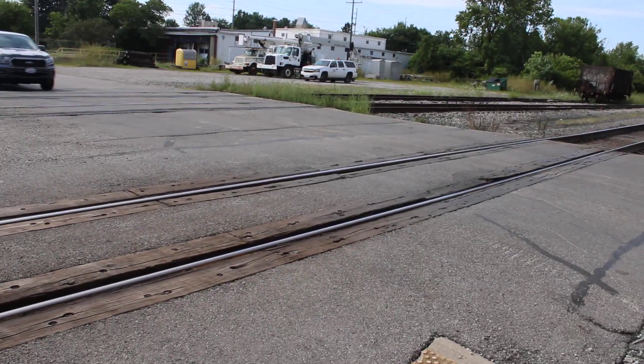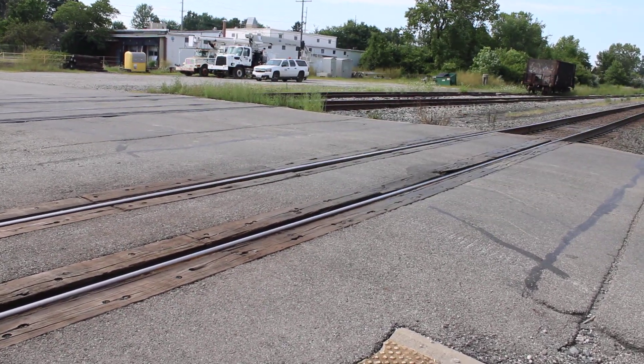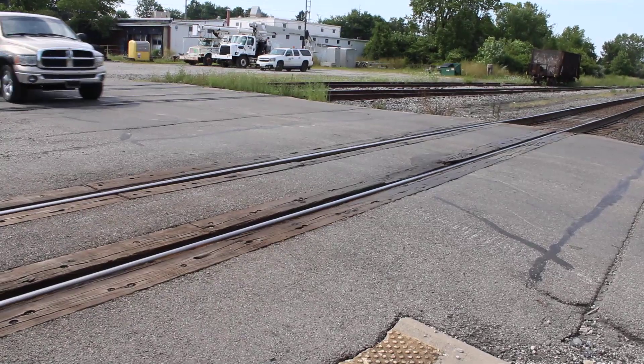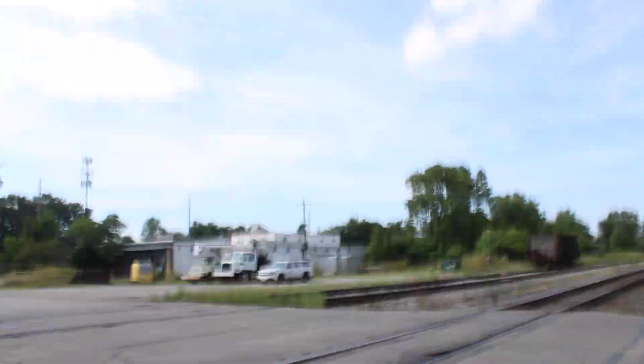Here's pedestrian gate number two. It has a State Train base, a State Train gate mechanism, and no gate light. I'm going to show you guys how bad the foundation is — yeah, it's pretty bad.